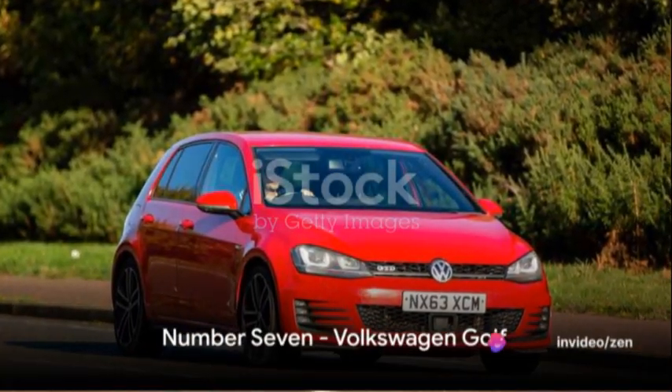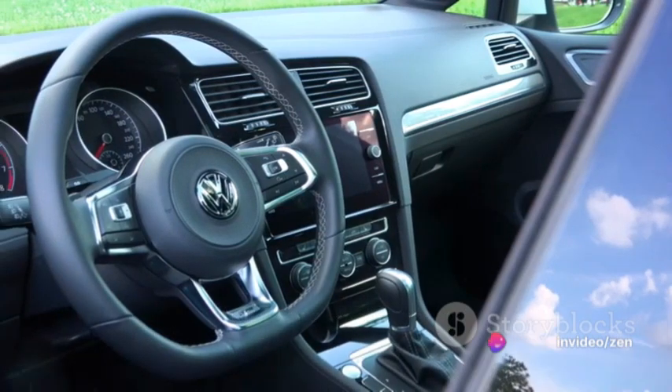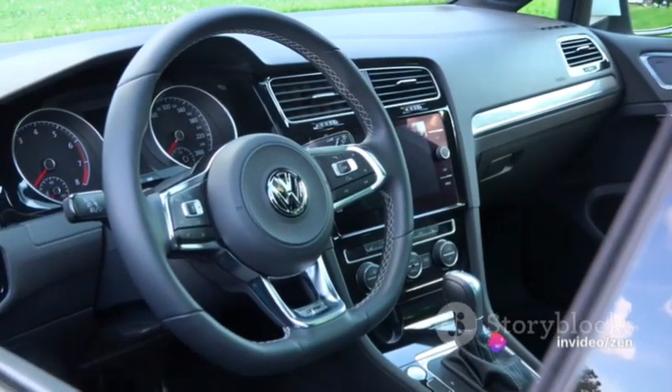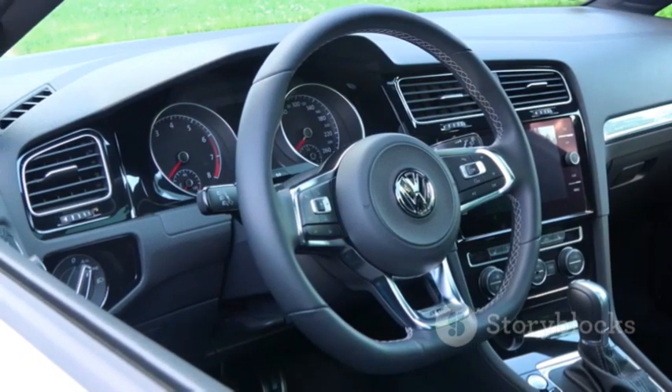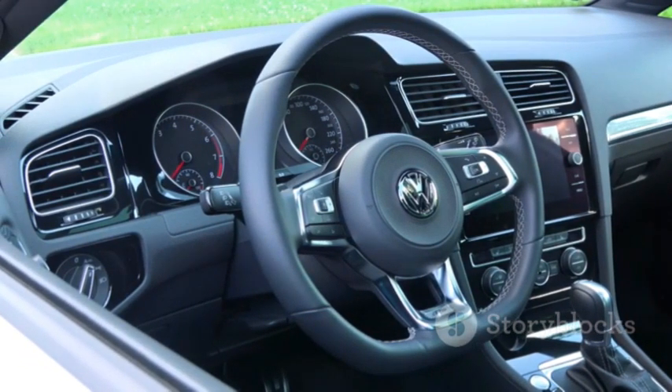Ranking seventh is the Volkswagen Golf. Its turbocharged engine ensures a thrilling ride, perfect for the novice driver. The Golf's interior reflects quality, while its exterior exudes sportiness, making it a desired choice.